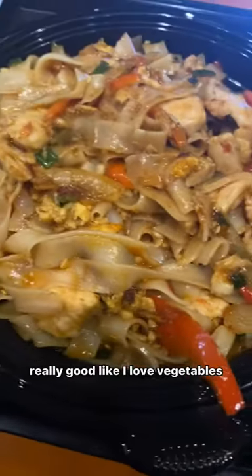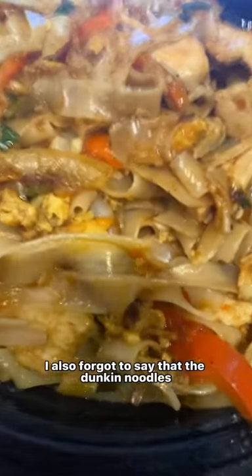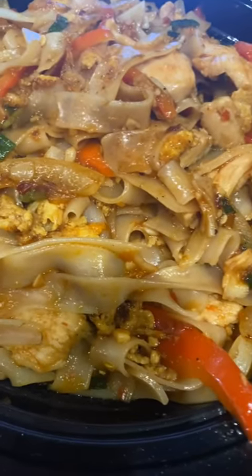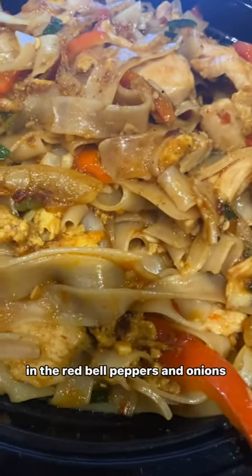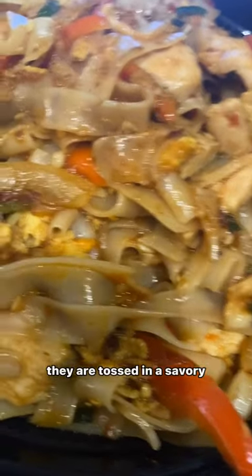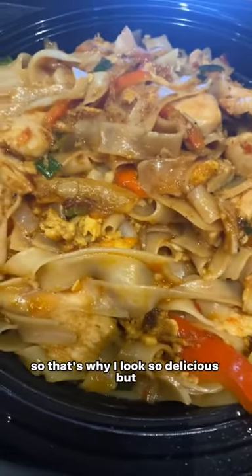I love vegetables so I'm actually really excited to try this. I also forgot to say that the noodles with the red bell peppers, onions, scallions, and garlic are tossed in a savory, sweet, and spicy sauce on top of fresh basil. That's why it looks so delicious.